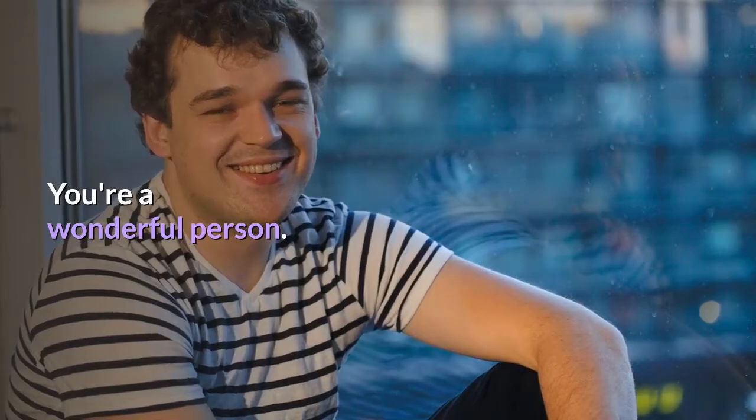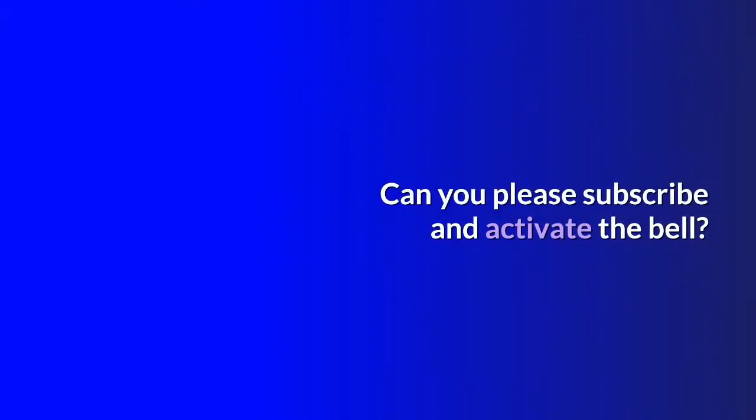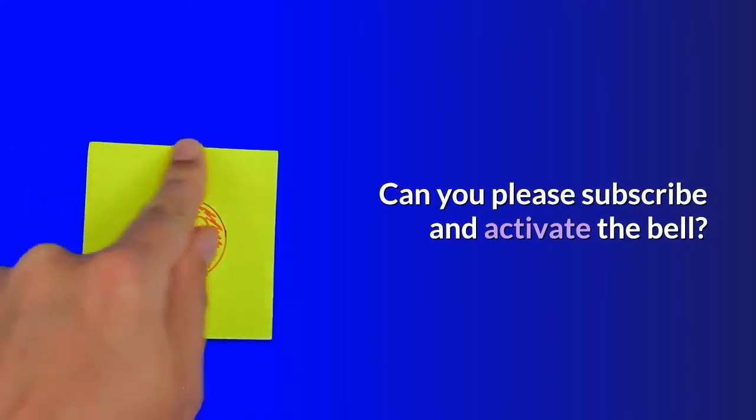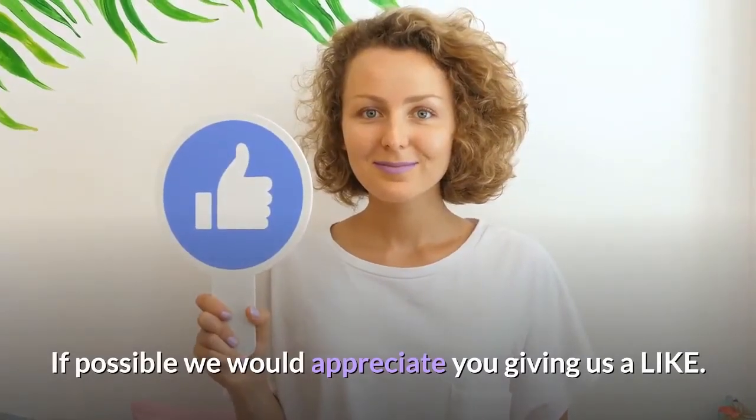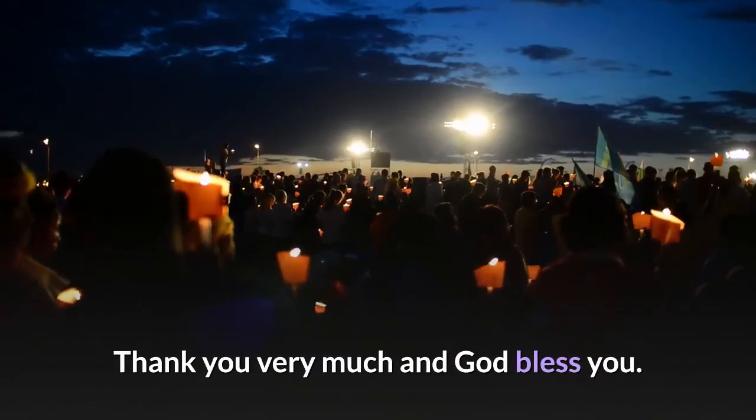You're a wonderful person — you came to the end of this video! Can you please subscribe and activate the bell? If possible, we would appreciate you giving us a like. We appreciate it from the heart. Thank you very much and God bless you.